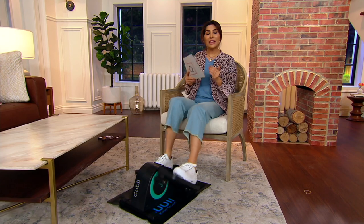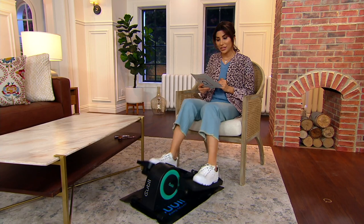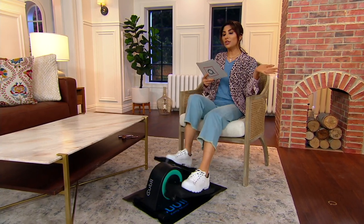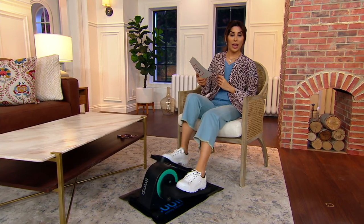Over 30,000 orders placed today, 185,000 in the past, and over 475 five-star reviews on our QB elliptical at qvc.com.